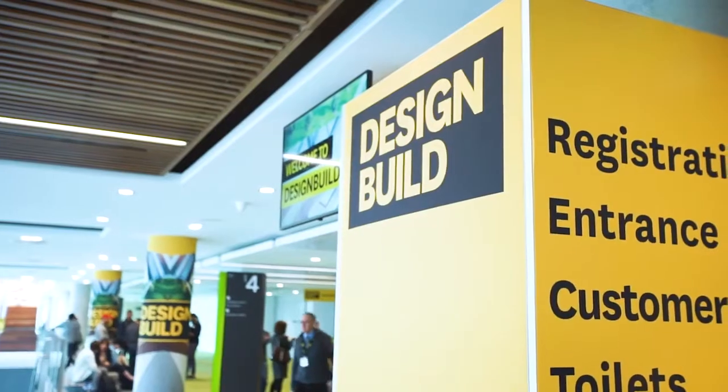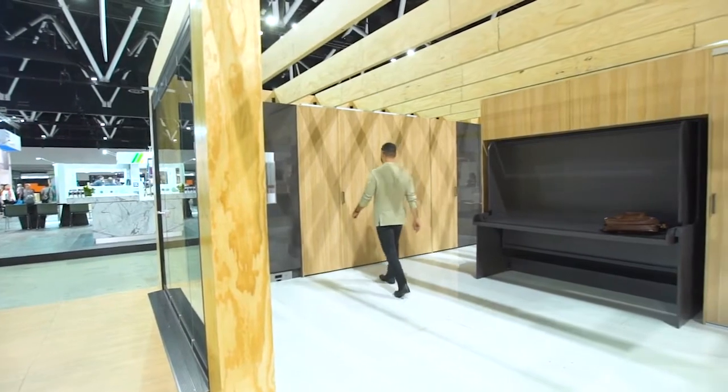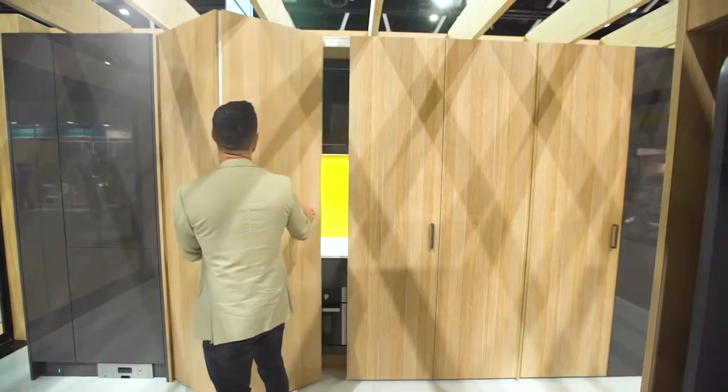Hi, I'm Darren Palmer and I'm here with Hayfully today at the Design Build Exhibition in Sydney. Whenever I'm designing a kitchen, I try to make them as beautiful and sculptural as I can.